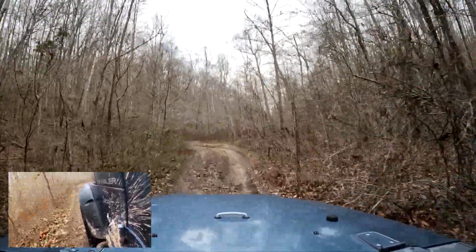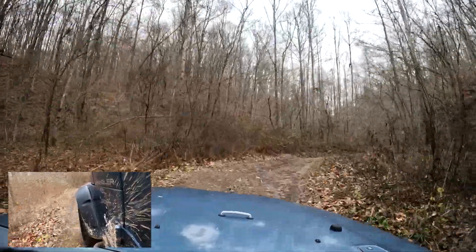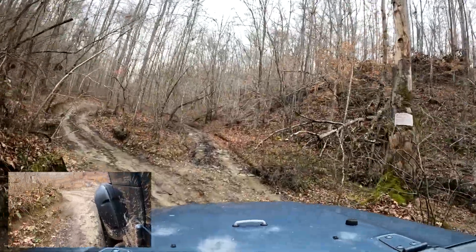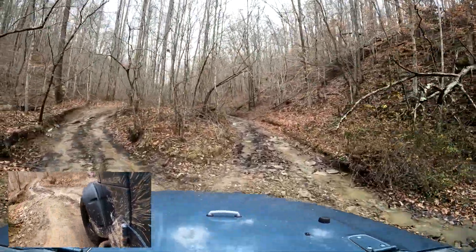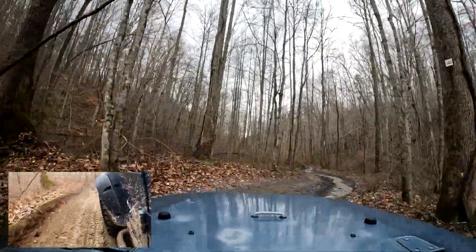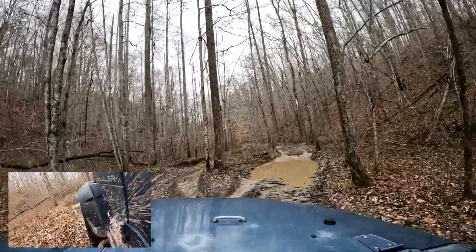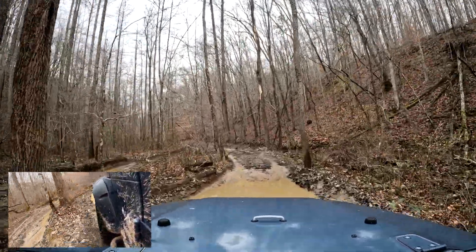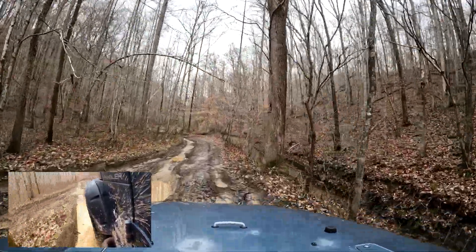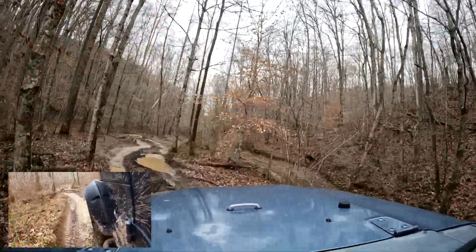We have GMRS radios and we're talking to each other all the way through here. GMRS is becoming the standard — CB used to be, but it seems all the big rides are now using GMRS. Notice that one — you can also go off to the right. Sometimes you get a little close to these trees so you've got to pay attention so you don't hit one. A lot of these so-called bypasses — some trails have more than others.